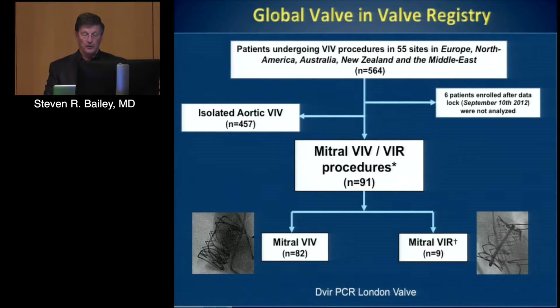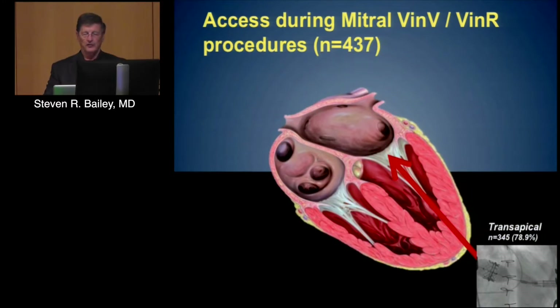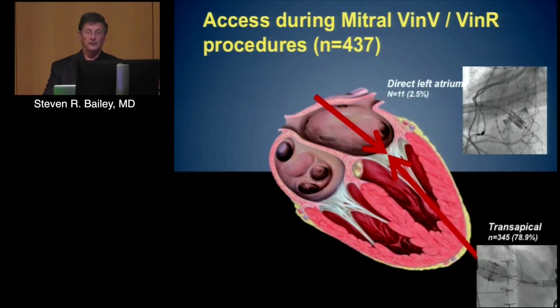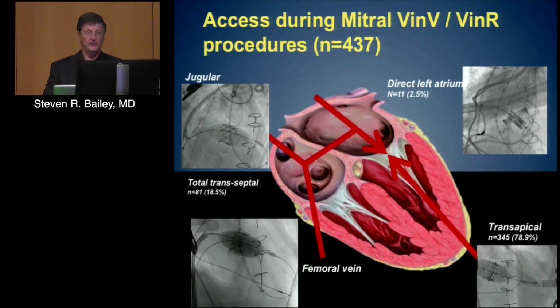The global valve-in-valve registry included not only aortic but also mitral procedures. Although mitral cases are less common overall, constituting only about a quarter of those enrolled, they are typically more ill patients and more challenging in terms of access. Access approaches utilized include transapical, which is the most common at nearly 80 percent, direct left atrial, and transseptal approaches either femoral or jugular. We had a patient recently where we attempted transapical for a stenotic mitral valve but ended up going transseptal because it was so eccentric that we could never retrograde cannulate it and had to come antegrade using perivalvular leak techniques.